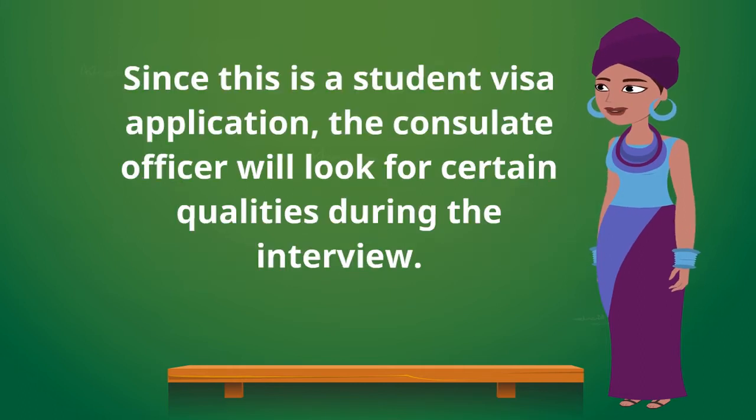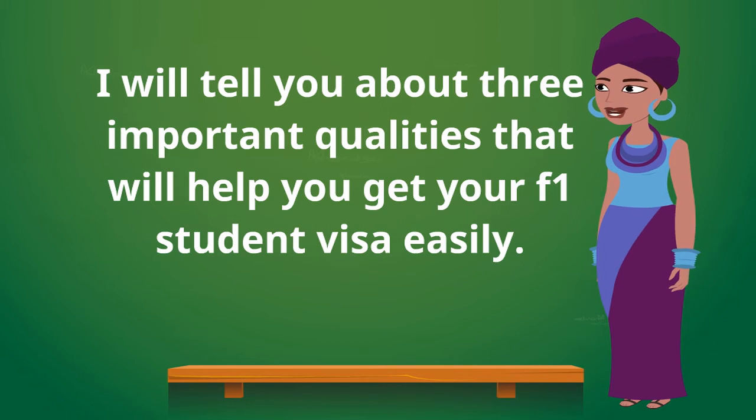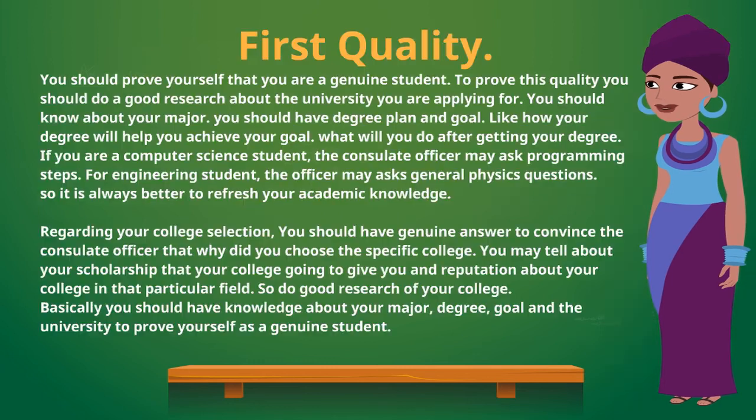Since this is a student visa application, the consulate officer will look for certain qualities during the interview. I will tell you about three important qualities that will help you get your F1 student visa easily.